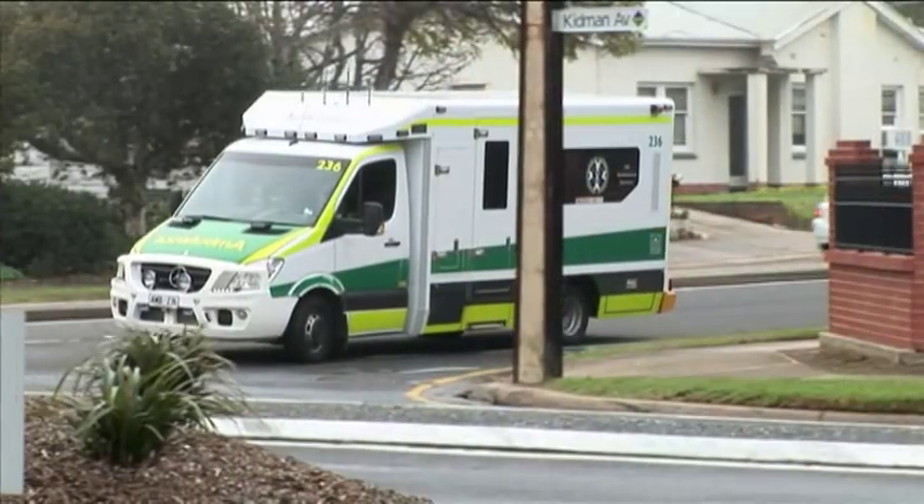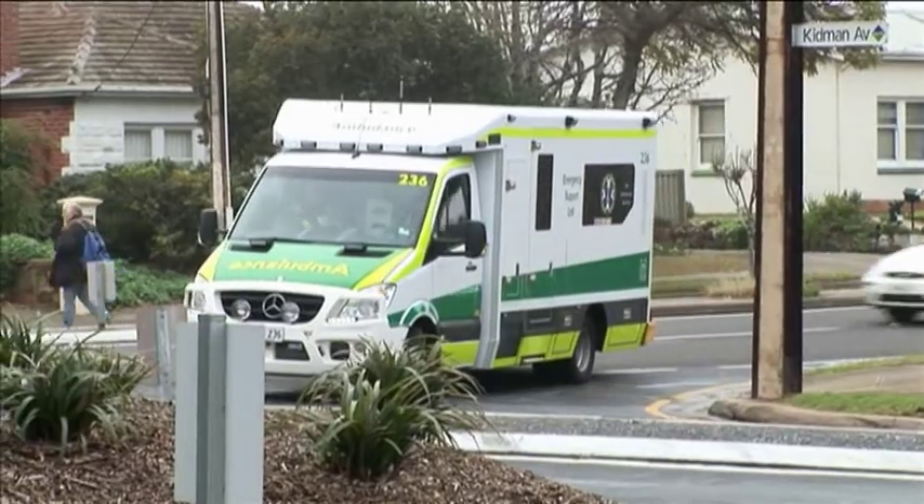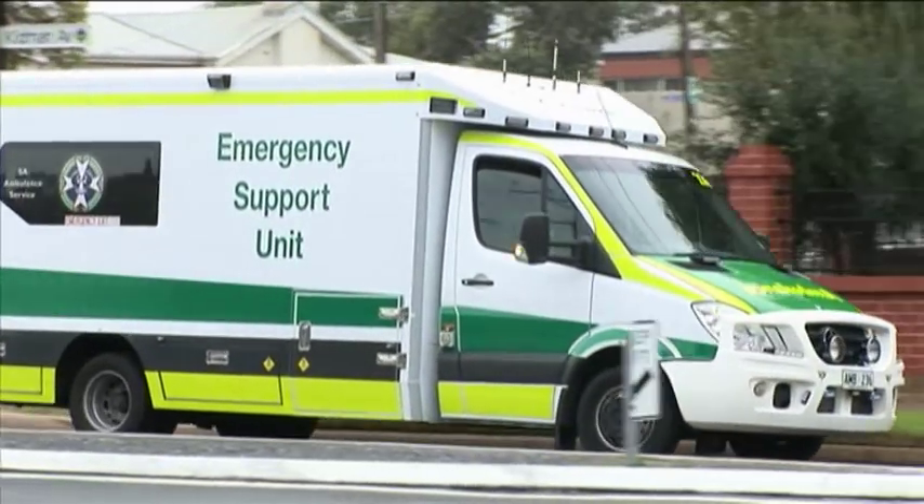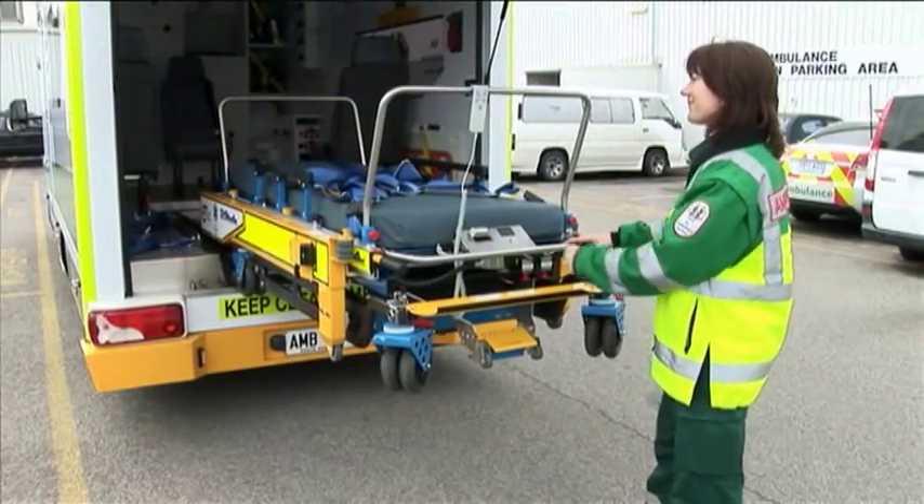Our previous bariatric vehicle and operation setup was basically something you could compare to the 19th century. There was a lot of manual handling involved in getting bariatric patients on and off of it. The Ambulance Service NSW in 1998 decided to work with an Australian company, DHS, to come up with a Megalith stretcher that could fit into the normal vehicle.